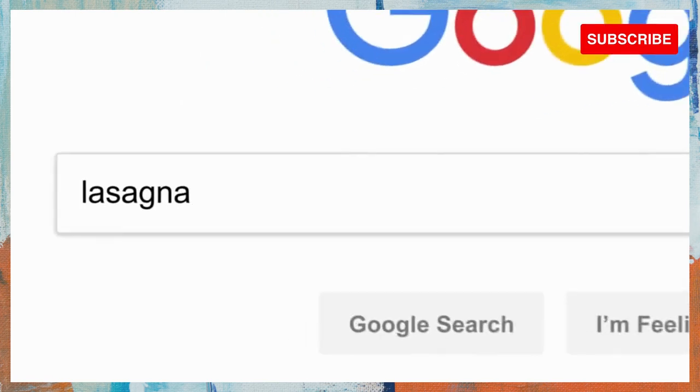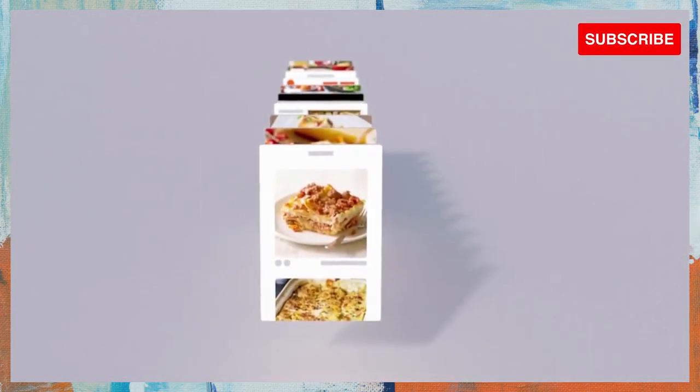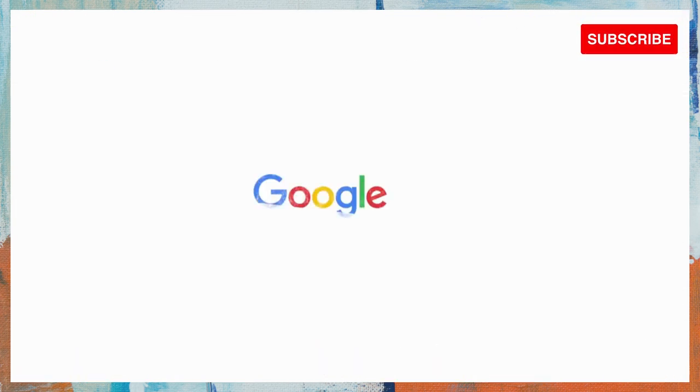So, there you have it. Every time you click search, our algorithms are analyzing the meaning of the words in your search, matching them to the content on the web, understanding what content is most likely to be helpful and reliable, and then automatically putting it all together in a neatly organized page designed to get you the info you need. All in about 0.81 seconds. Wow. Anyone else ready for dinner?